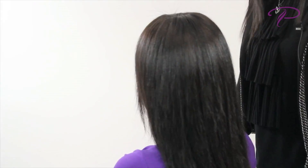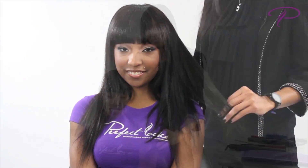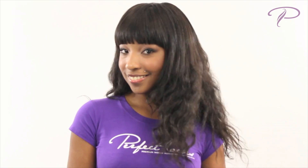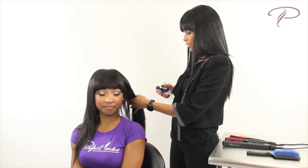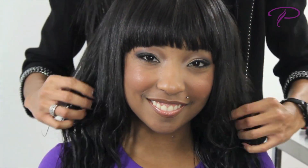Textures — our curly hair gives you the ability to achieve a multitude of styles. To revert back to curly, simply wash your hair. Wash and condition regularly to revitalize your hair and keep it healthy.